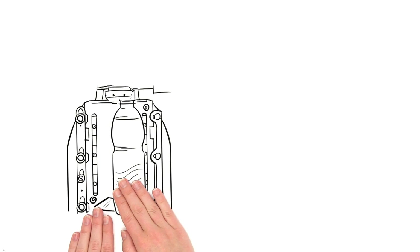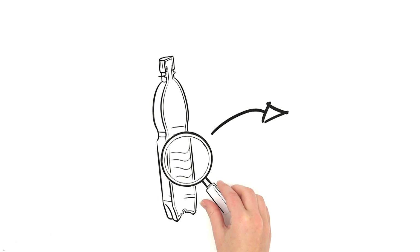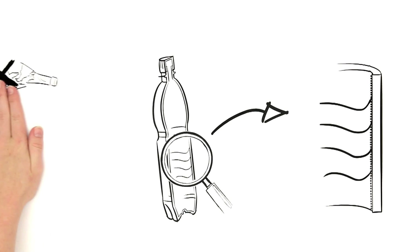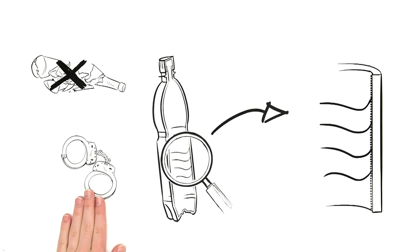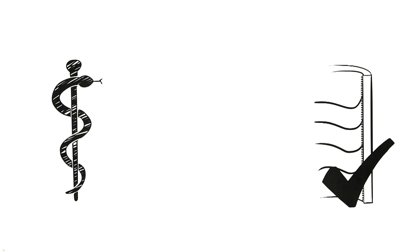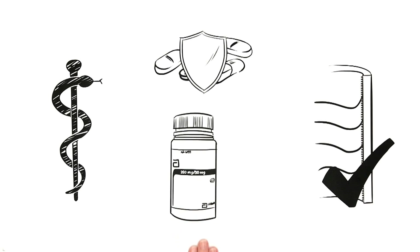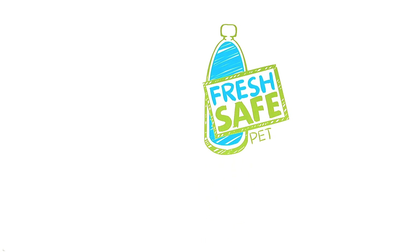After the PET bottle has been molded, an ultra-thin layer of glass is applied to the inside of the bottle in the Plasmax machine. Although the layer is made of glass, it cannot shatter or break since it is inseparably bonded to the PET. The process has been in use for a long time in the pharmaceutical industry, where the requirements for protecting medication in bottles are particularly stringent.